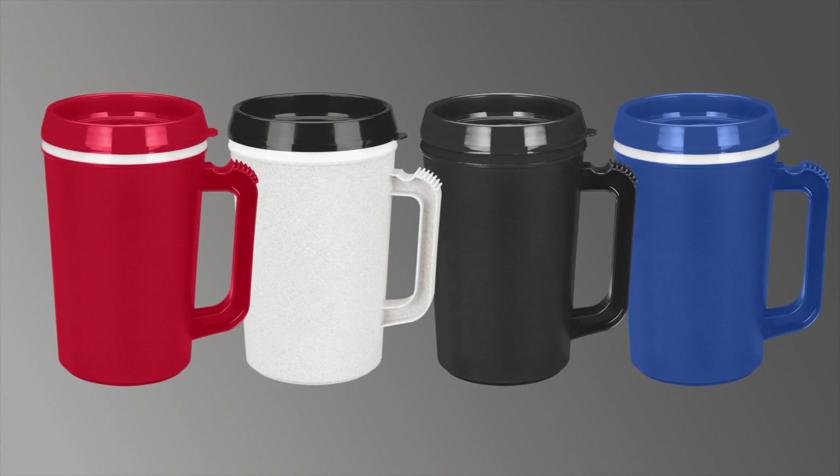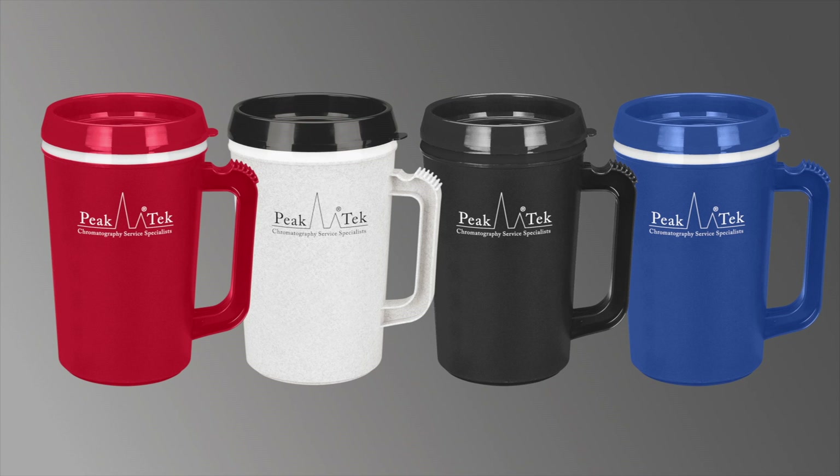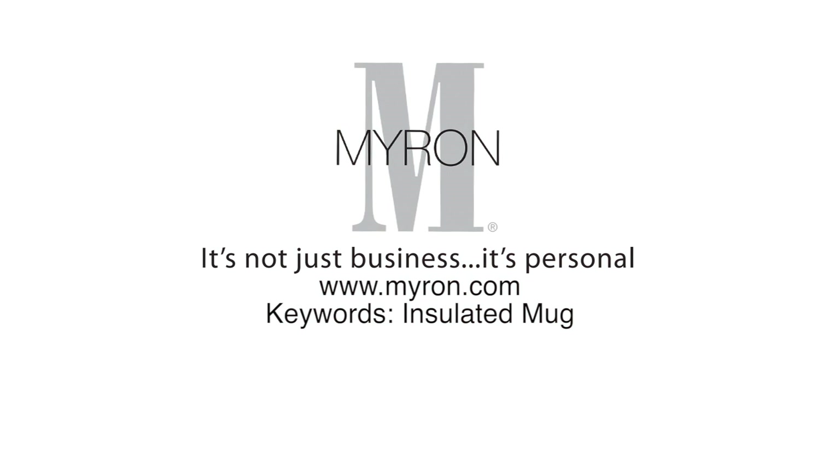The 24 ounce insulated mug comes in a variety of colors. Just add your company name or logo for a great giveaway gift that customers will be sure to enjoy. For more information, go to Myron.com.